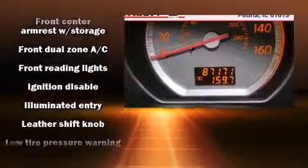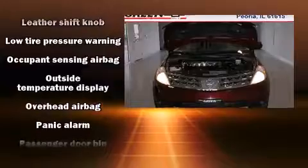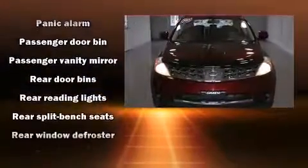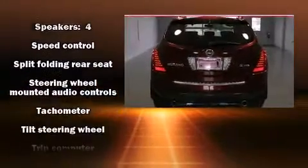Nissan ensures the safety and security of its passengers with equipment such as head curtain airbags, front side impact airbags, brake assist, anti-whiplash front head restraint, a panic alarm, and four-wheel disc brakes with ABS.